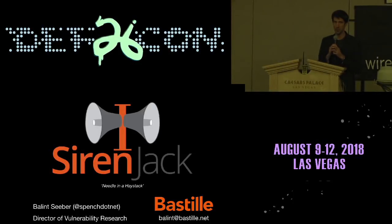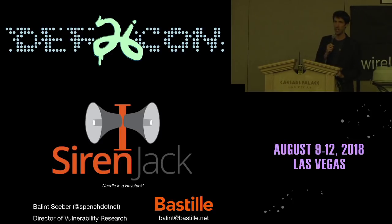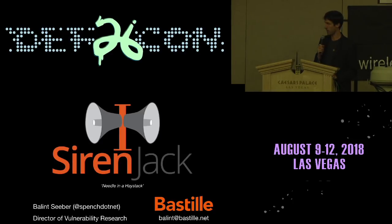Thanks for joining us here at the Wireless Village. My name is Balint Sieber. I'm the Director of Vulnerability Research at Bastille, and I'd like to talk about my research into emergency warning sirens. This research is called Siren Jack, and I hope you enjoy it.